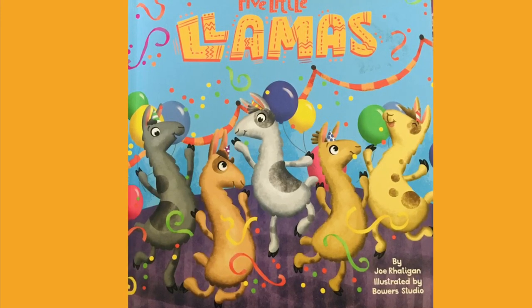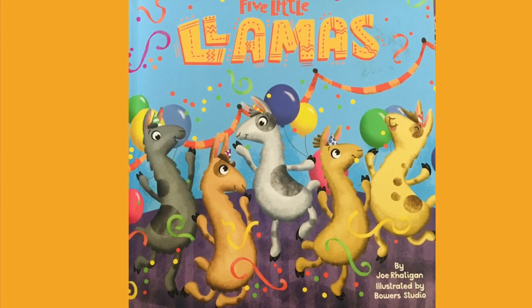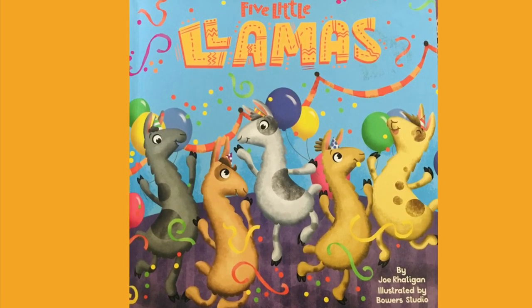Hello, my friends. Today we're gonna read Five Little Llamas. If you're new, don't forget to subscribe. Let's start.